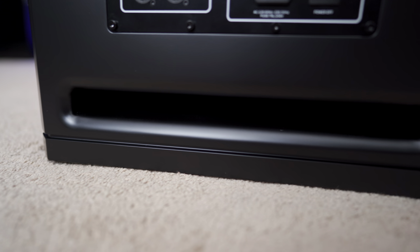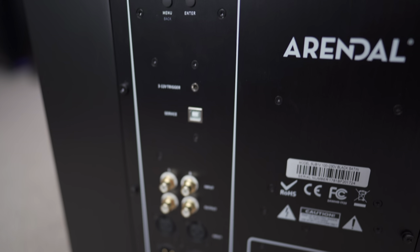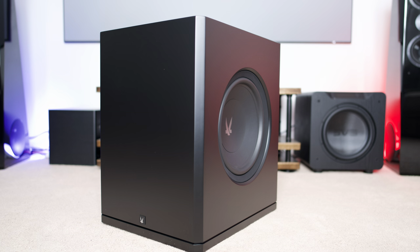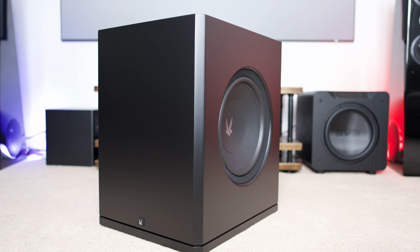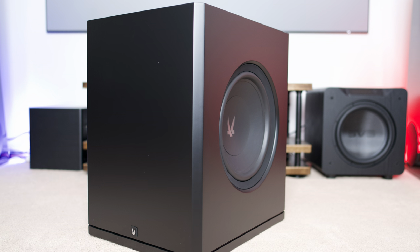The 1723 1V has a single 13.8-inch driver, a slotted 1-inch by 14-inch port, and an 800-watt RMS Avalanche amplifier. It has a frequency response of 17 Hz to 200 Hz plus or minus 3 dB in ported mode, and 18 to 200 Hz plus or minus 3 dB in sealed mode.